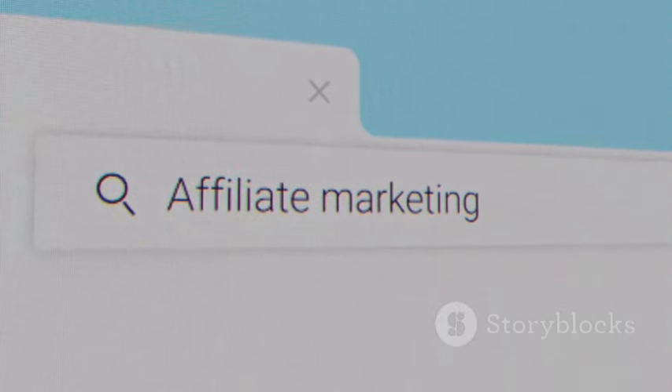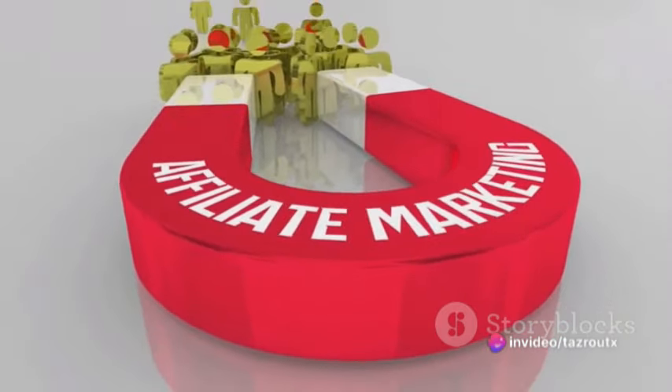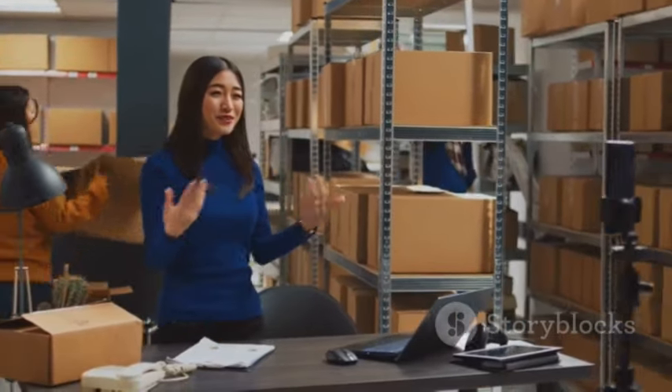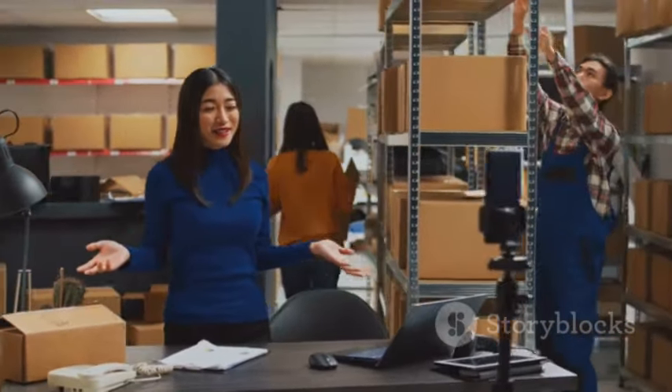With a niche and products in hand and an affiliate program to work with, it's time to build your online presence. This could be a blog, a website, or a social media platform — your digital storefront, a place where your audience can discover and interact with your content.